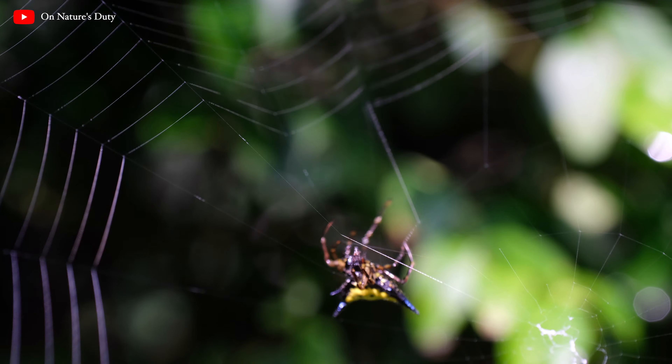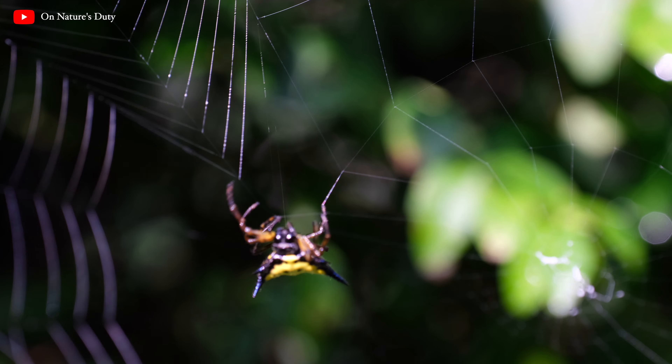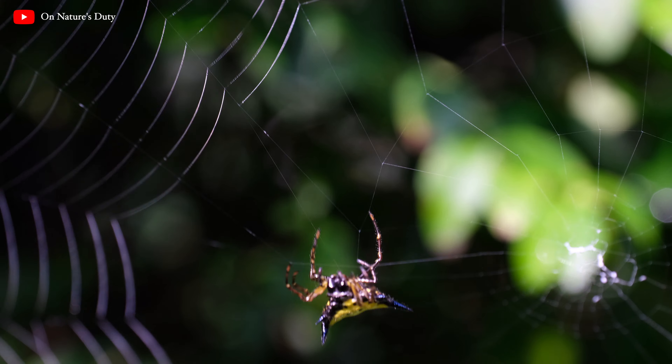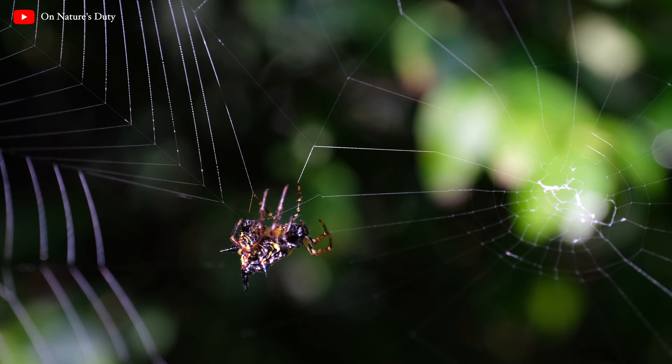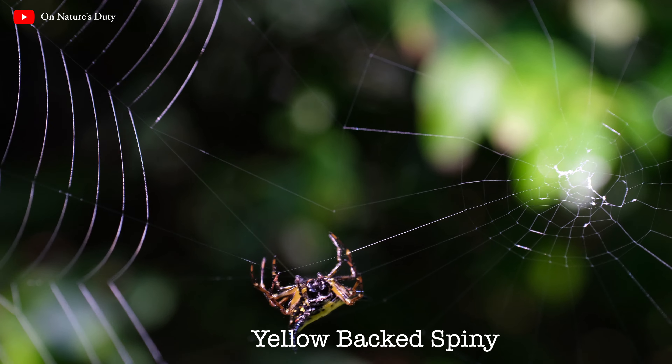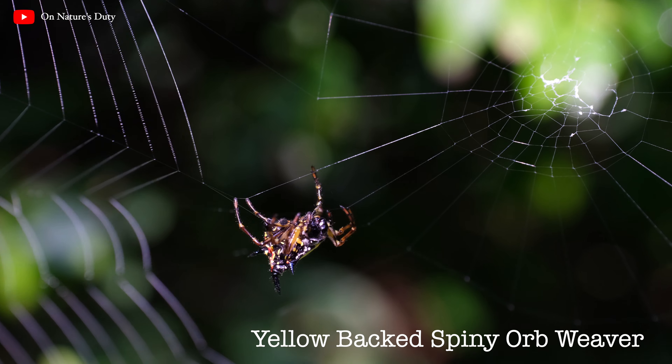They spend their lifetime building, rebuilding, catching prey, mating, reproducing, and even perishing on their own webs. Here I introduce my neighbor, the yellow-backed spiny orb weaver, and narrate my experience of sharing a space with them.